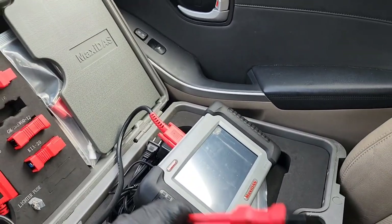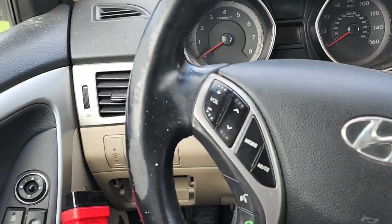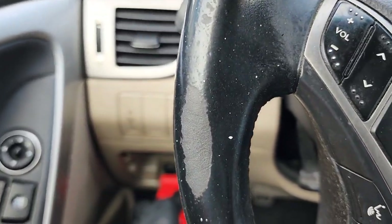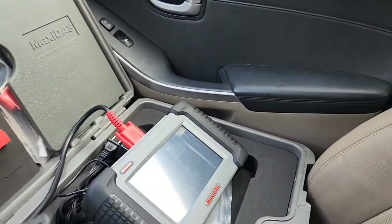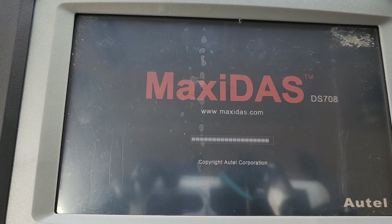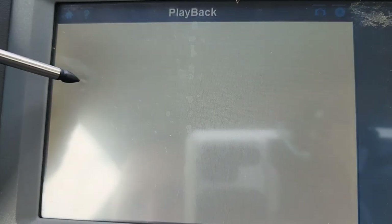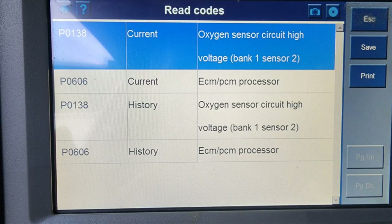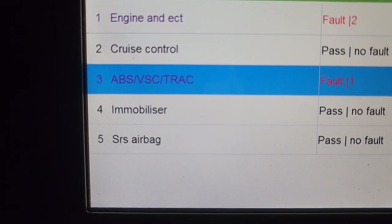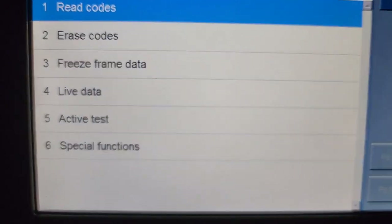This happened with her Scion TC. When you have codes, you've got to check them out to see what the problem is. I noticed multiple codes come on all at once when it previously had zero — one for the O2 sensor, another for the brake system, and another potentially for the charging system and the computer.